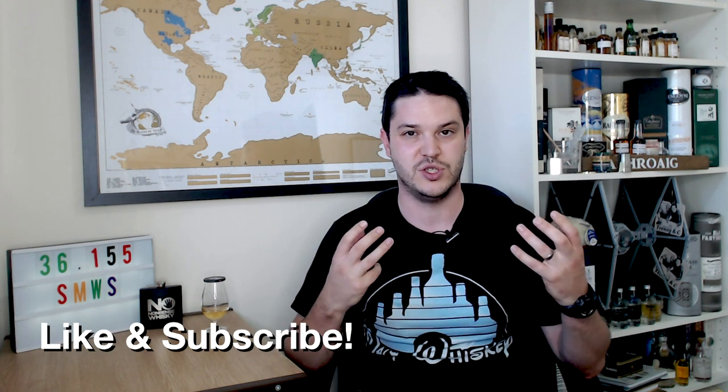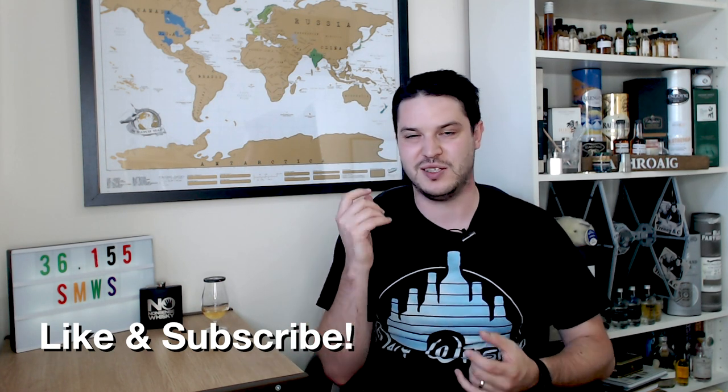In August I'm doing a bit of a three-year celebration — I've been on YouTube for three years now and I've been tenuously looking for things to do with the number three. So there we are: 36.155. Very tenuous I know, but it's a good excuse to cover something from the SMWS.